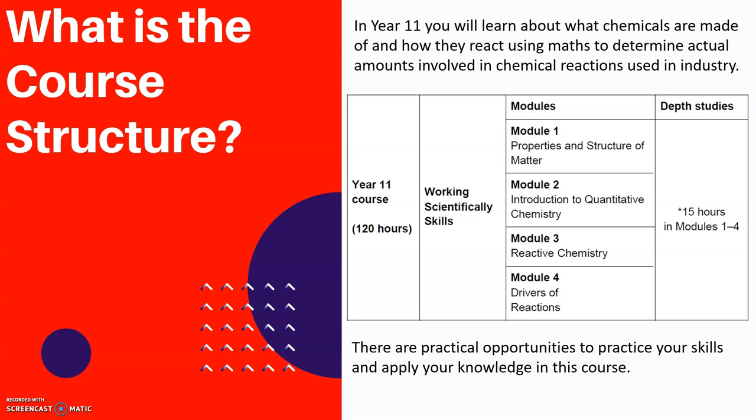Module 2 is an introduction to quantitative chemistry, so you have a look at the masses that are involved in reactions, the volumes of gases that can be released in reactions, and also how to make the most efficient use of reactions in industry. Module 3, you're looking at the types of energy involved in the chemistry, looking at different types of reactions again, and what those reactions actually look like.